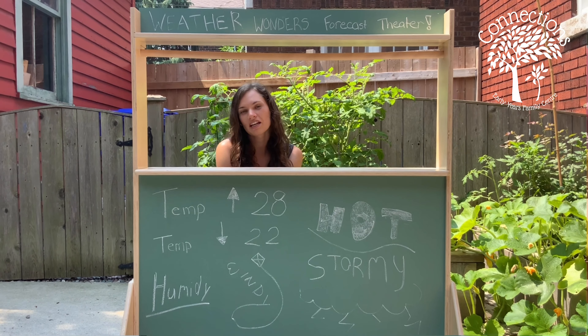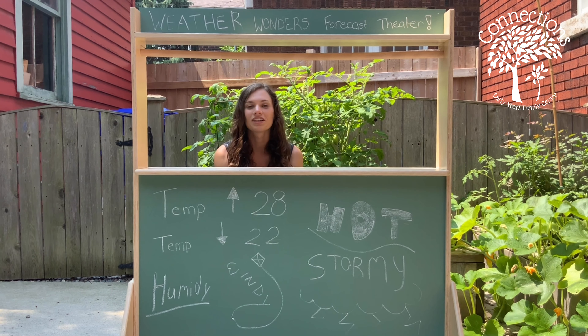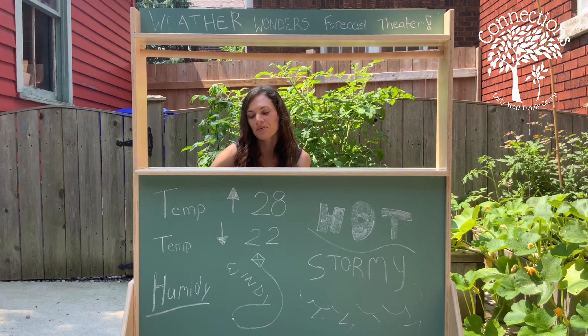So for today we're going to learn about three different ways to use dramatic play to help learn about the weather. So let's get started.